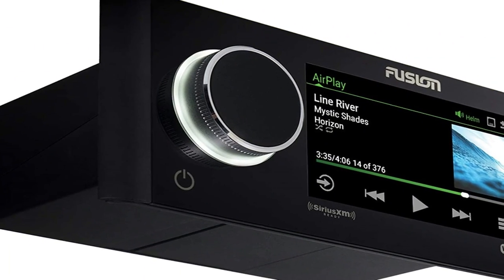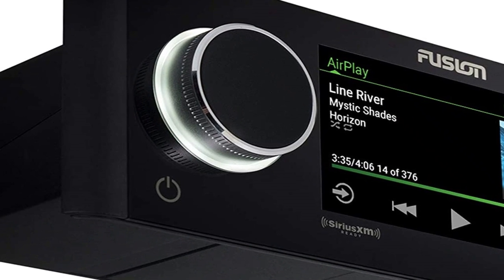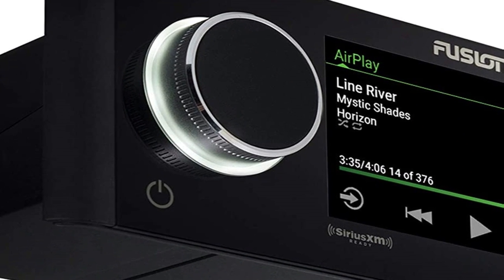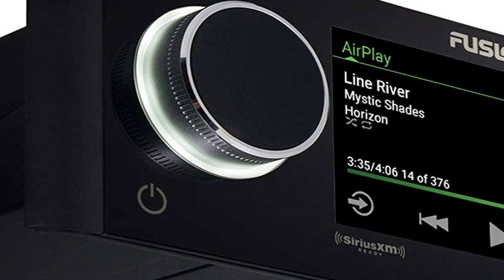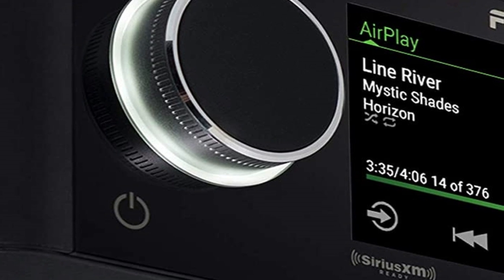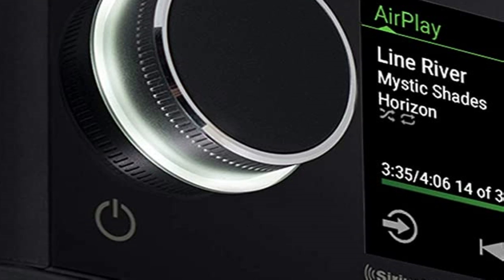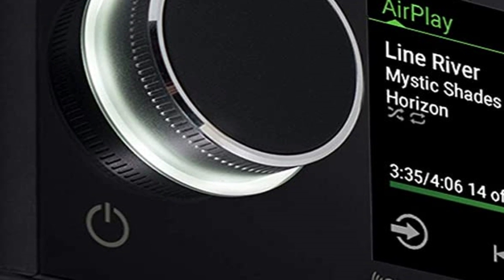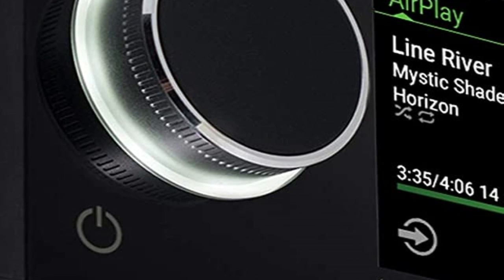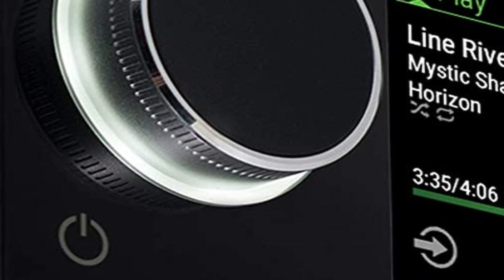Additionally, if you combine this head unit with Fusion's Link app on your phone, along with speakers and an amplifier from Fusion, you can leverage Fusion's custom DSP profiles that are created by the Fusion engineers to be tailored to the amplifier, speaker, and the setting that the speaker is in. You can read up more about this in our first look review, but it's incredibly powerful. We really like this head unit because it's crammed packed with innovative features and it's pretty universal.